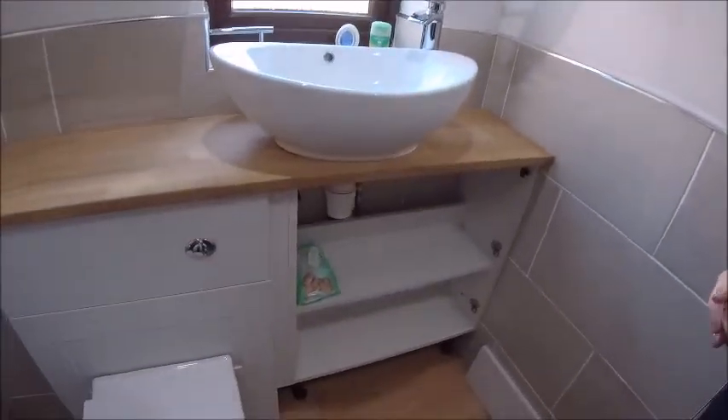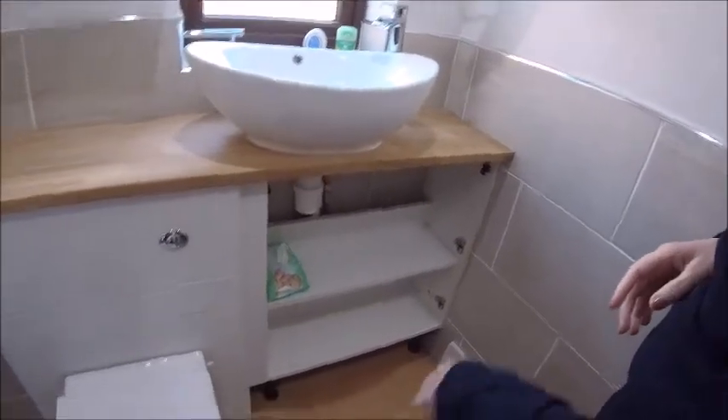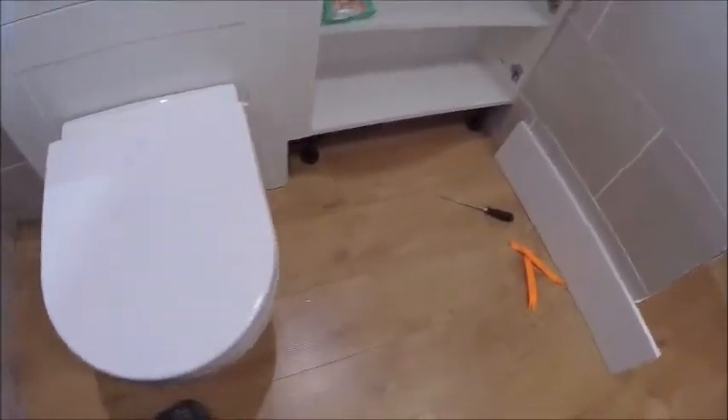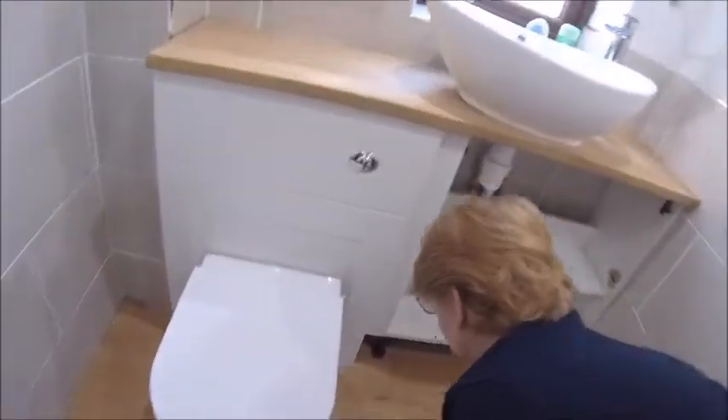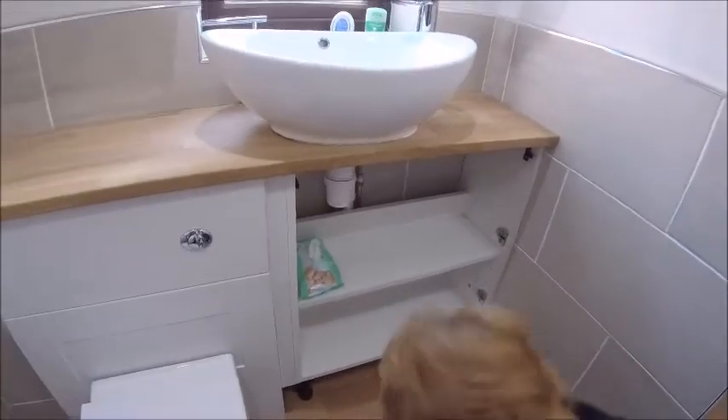Yeah, excited! Putting the doors on now as well - brilliant, it's going to look like a bathroom at long last. Just be careful with the water on the wood - it wipes straight off, it's all waterproof. Right, onwards and next.